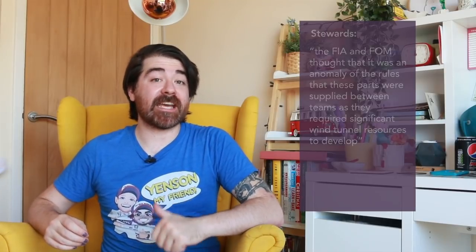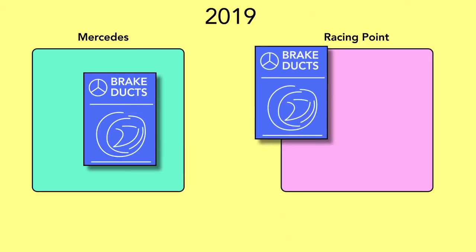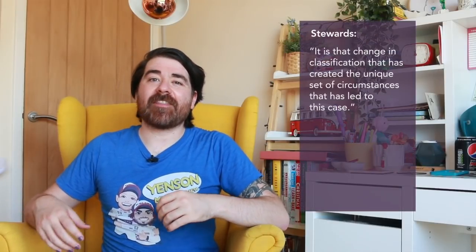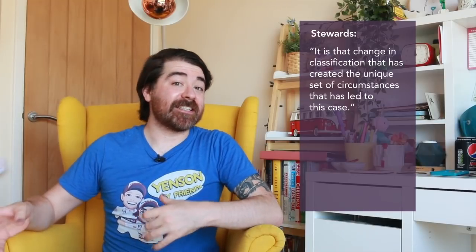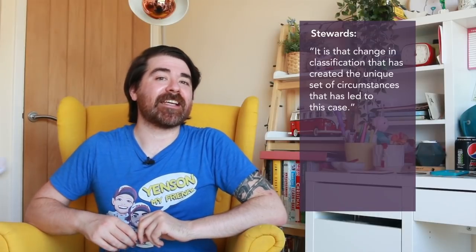Racing Point have always acknowledged they've aimed to copy Mercedes' design philosophy as much as possible this year, which is allowed. But they did find themselves in a strange grey area. In 2019 they had in their legal possession the Mercedes 2019 brake ducts and their designs. So how do you erase this knowledge from your brain when setting out to design your 2020 car? The stewards acknowledged this complicated situation and that the change in brake duct status from non-listed to listed parts created a unique set of circumstances, but they explain exactly where Racing Point went wrong.